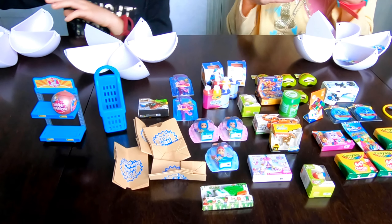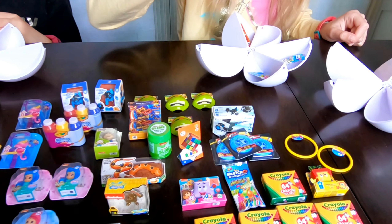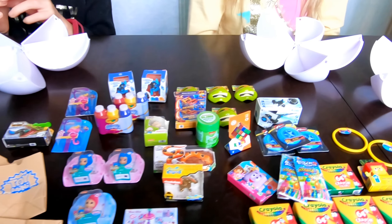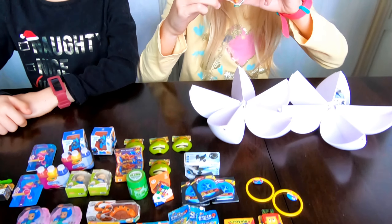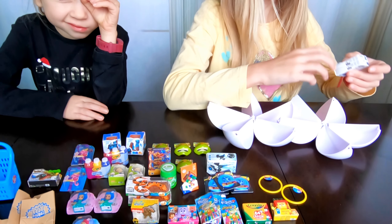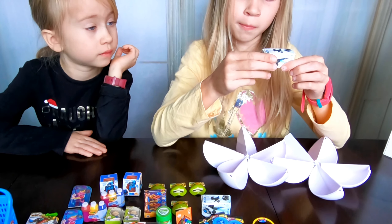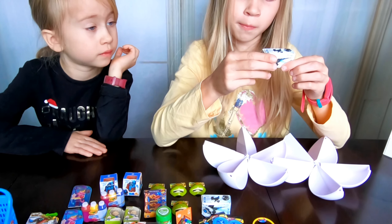More Crayola crayons! I have two mini brand bags and another frisbee. Two more Zuru Bunch of Balloons. I have another Rugrats mini figure. I got another Zuru Robo Alive snake, and I got another Miposaur!